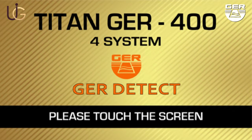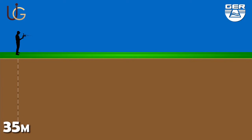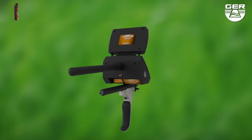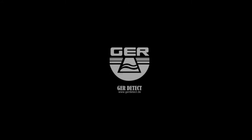This device is light and easy to operate. It functions in four languages: German, English, French, and Arabic. It can reach 35 meters deep with a front range of 2500 meters. The Titan GER 400 is considered one of the best German inventions, as it is designed to operate in any country or region. We wish you the best of luck with your exploratory trips.